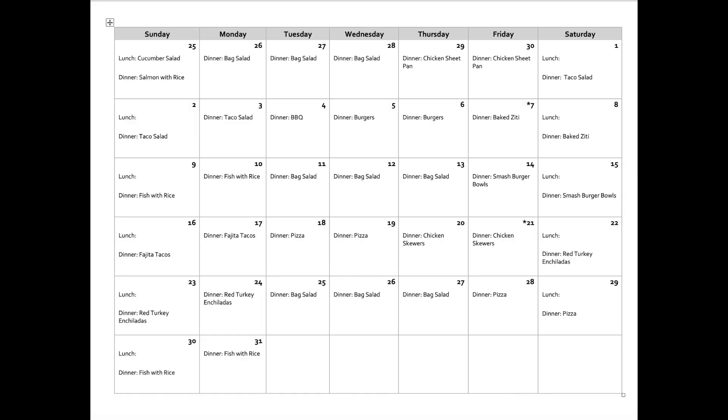Hey all, welcome back to my channel. Today's video is an extreme grocery haul for the month of July. In my grocery haul video for the month of June, I showed you guys how I prepare my meals using the calendar format in Word, and that is what I did here again for the month of July.